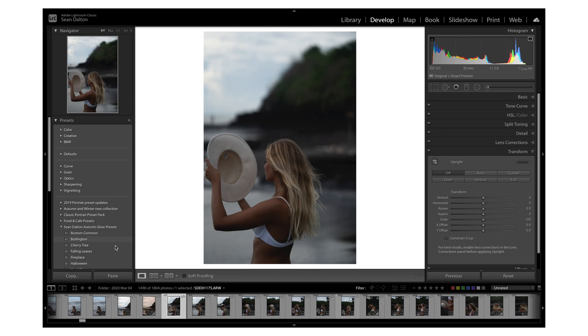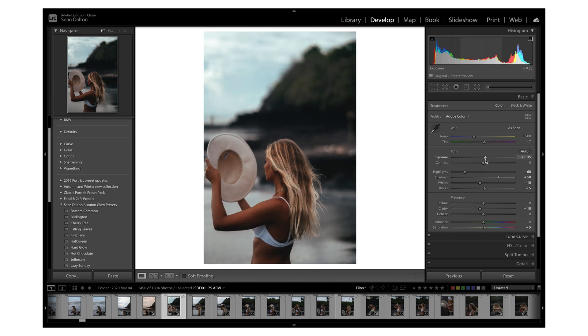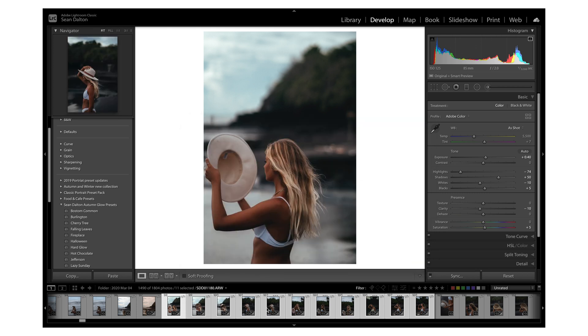Next up is batch editing with the synchronization tool — a really good way to edit multiple photos at once, even hundreds. I've done this editing for events or weddings where I have a ton of images to edit. Just edit one of them — for example, apply a preset and do some basic exposure adjustments — then select all the different images from the same scene, hit sync, select the adjustments you want to copy and synchronize, and it's going to edit all of those images using those same adjustments.